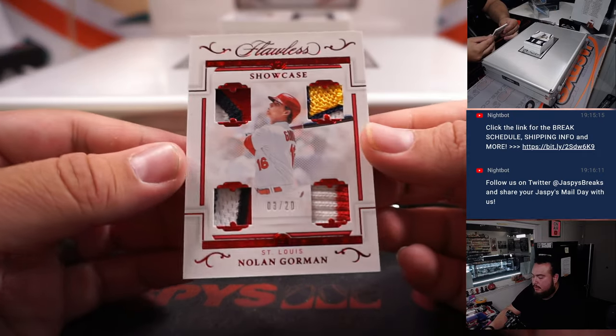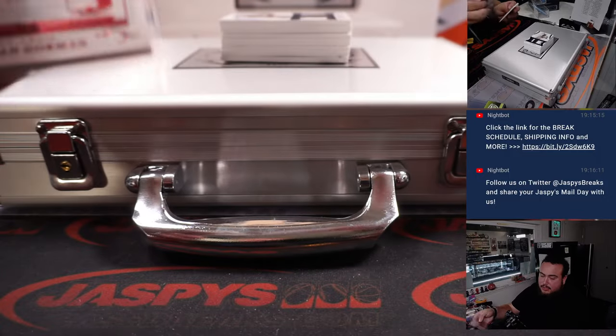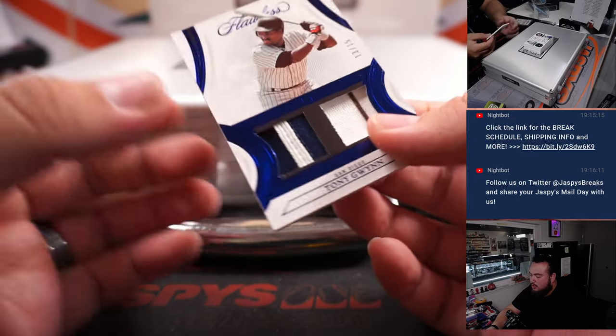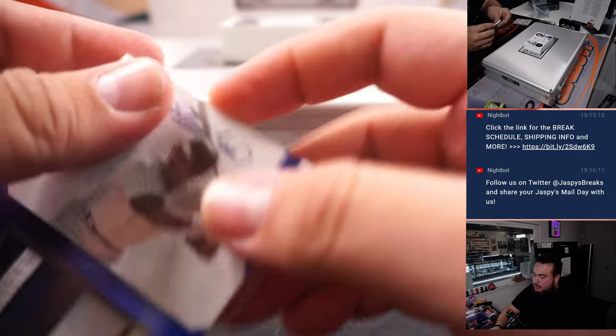All right, here we go. Showcase Relics, 3 out of 20 — Nolan Gorman. That is for the St. Louis Cardinals. Next up, Tony Gwynn Relic numbered to 15, Padres — going to David Chan.